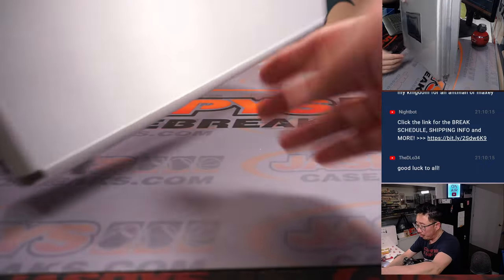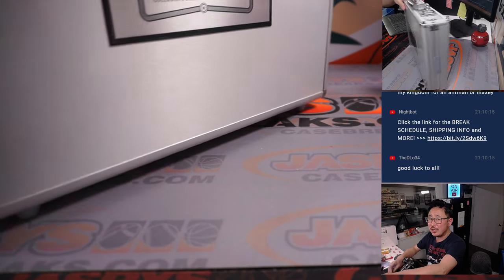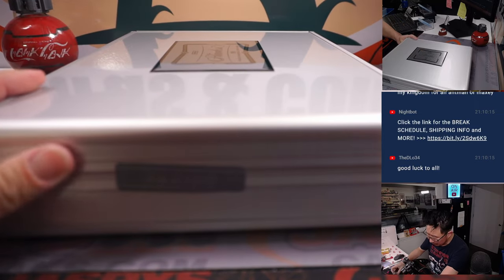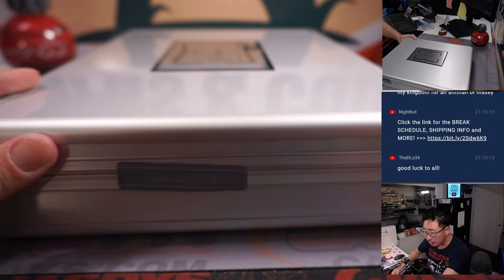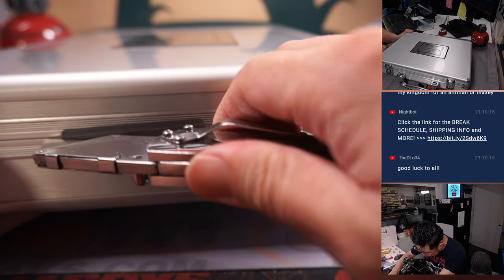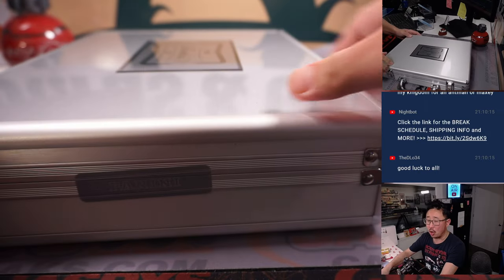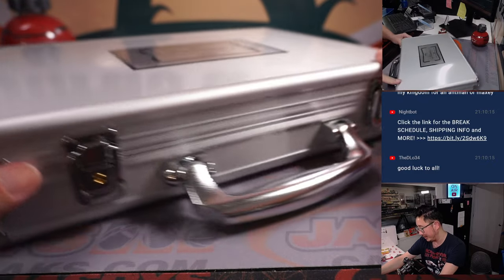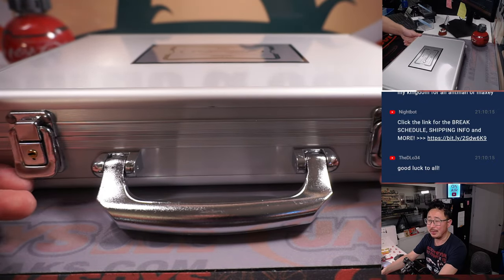I think in previous years, before 2020, they used to goof around with having all of the same college. So there would be, like, a Duke badge on here — it would be an all-Duke case or an all-North Carolina case or something like that. But I think they stopped doing that.